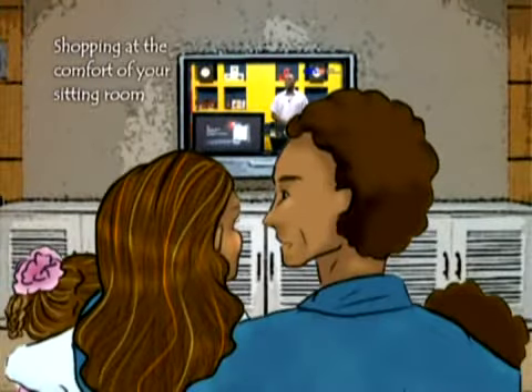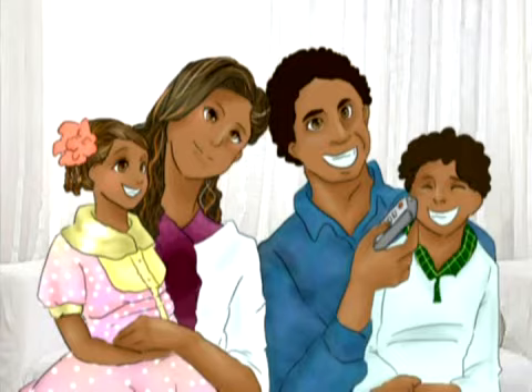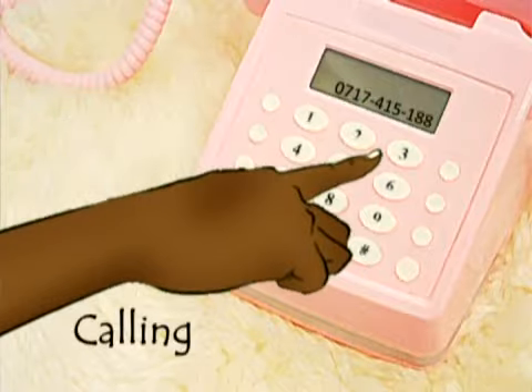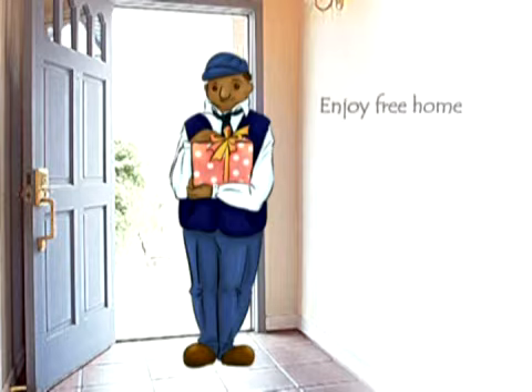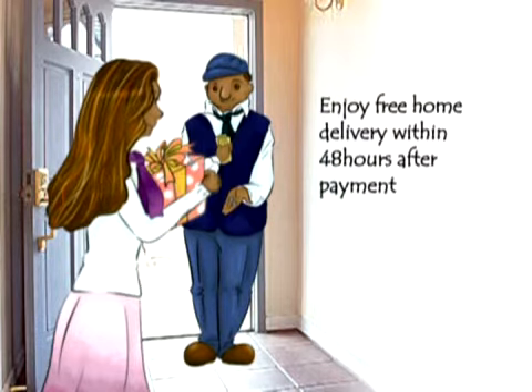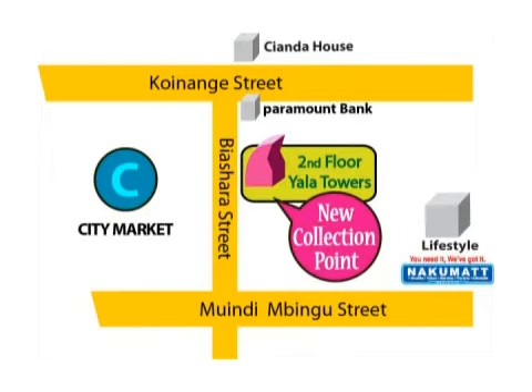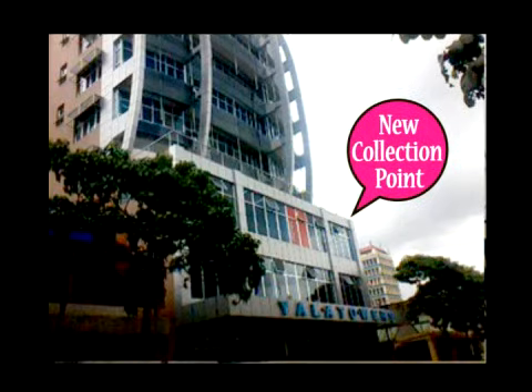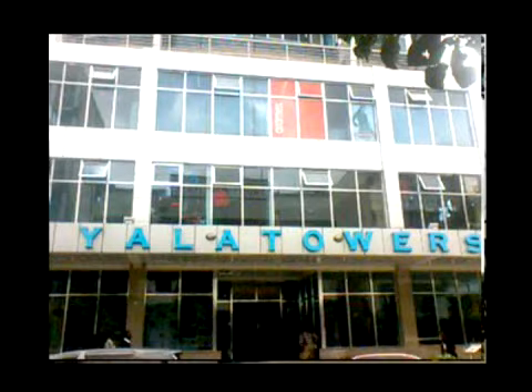Payment is done through M-Pesa, a pay bill number, or equity account number. Or if you are a doubting customer, you can opt for cash on delivery. After that, your product will be delivered in the shortest time possible — that is 48 hours after payment — right where you are, on free delivery. This is the kind of shopping you have been waiting for, so today's product is a must-have.